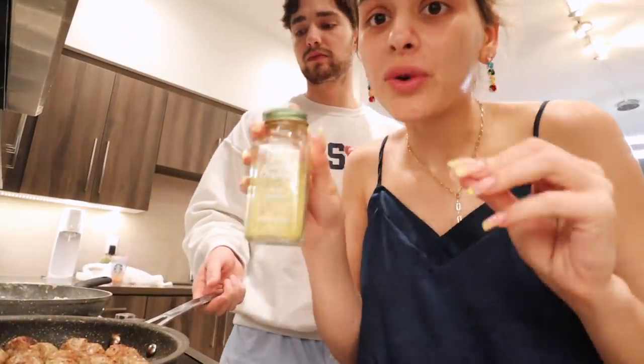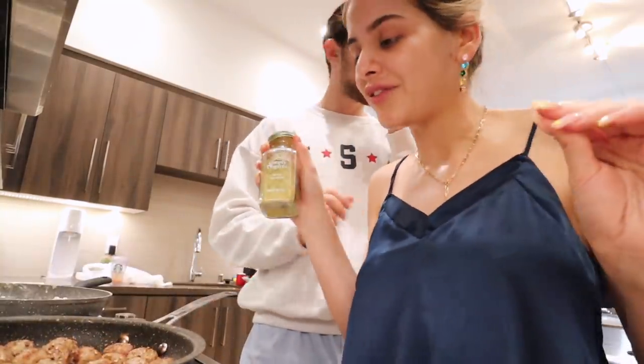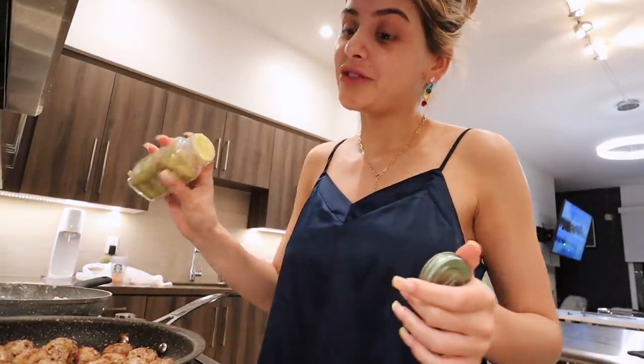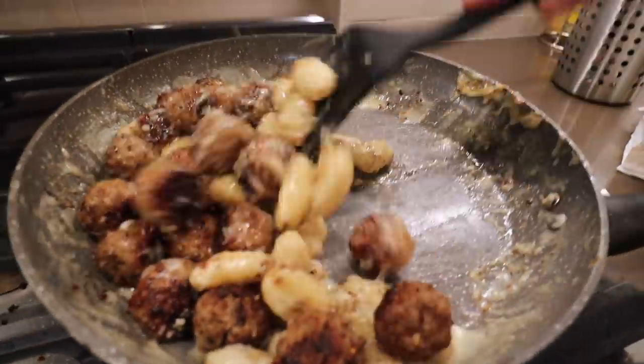Okay so I've known of this forever but — adobo. Do not sleep on adobo, guys. I don't know what they put in this seasoning but for chicken, for steak, for meatballs — adobo is the best. So that was our night and day.